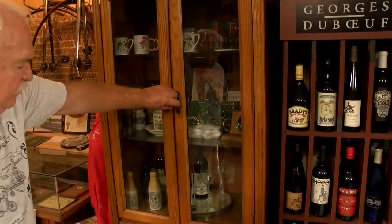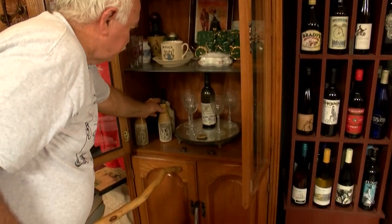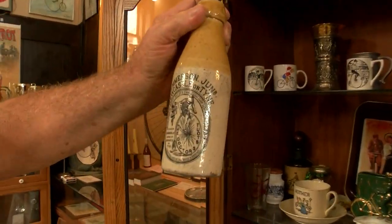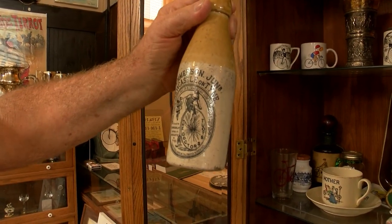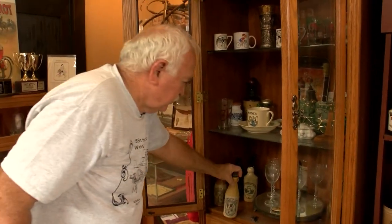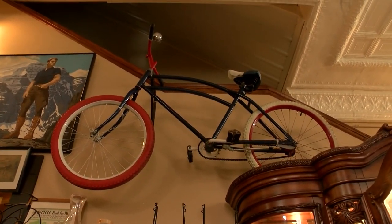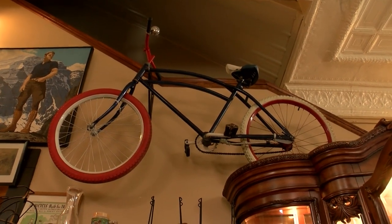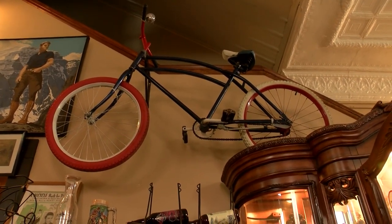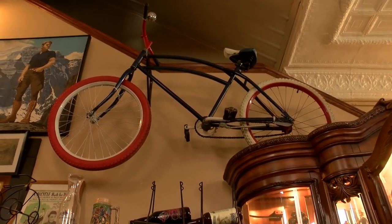These are different water bottles and ginger bottles. This is the English ginger bottle that some bicyclists would keep on their bike — they could stop, refill it, and go again. More common in England than in the United States. We also have a bike up here that belonged to a Shriner in Springfield. His name was Spaz the Clown, and he rode this bike and performed for 22 years.